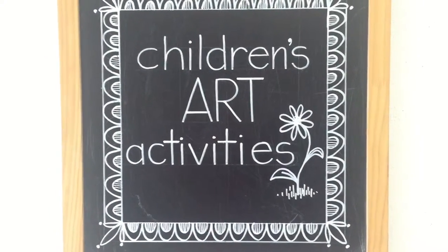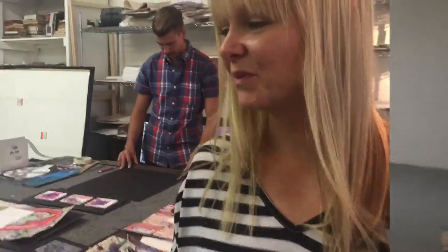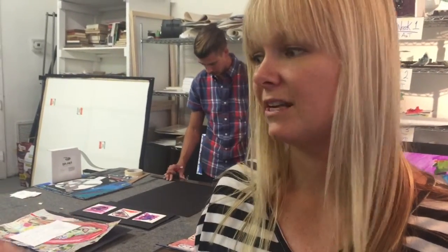The Fusner Education Center is getting ready for a massive exhibition of children's art from 5:30 to 7:30 p.m. Thursday and Friday night. Each week our summer campers select a piece of art that they created that they're proud of, and then we mount and install it for the student exhibition. So we end up having eight weeks worth of art. We have over 500 campers over the summer, so it's a pretty big installation.